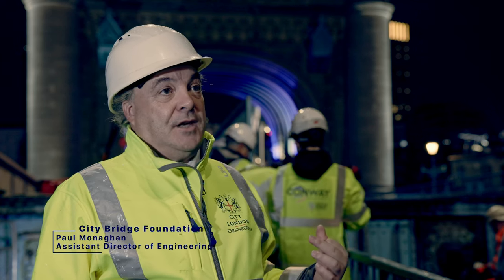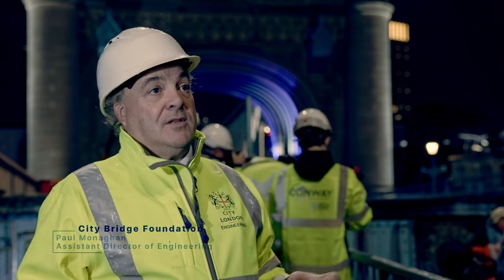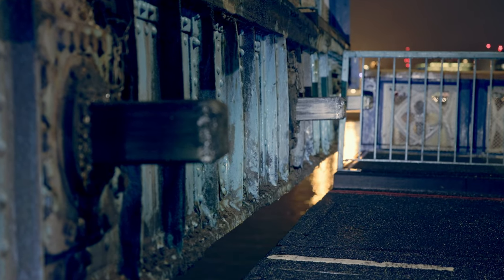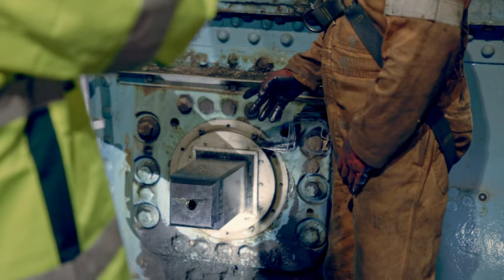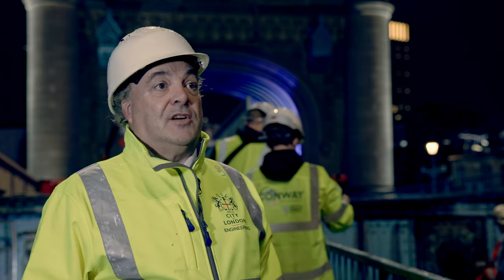In very simple terms, we're replacing one of the nose bolts and we're doing all four of them over the next few nights. The nose bolts are the piece that joins the two bascules together when the bridge comes down and closes, and then they retract out of the way to allow the bridge to open. They're quite critical in ensuring that the bridge, when it's in the closed position, operates correctly.